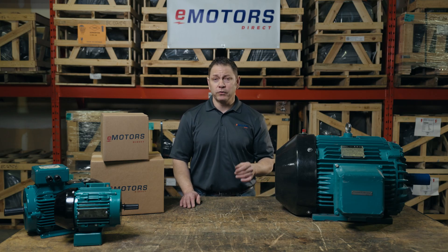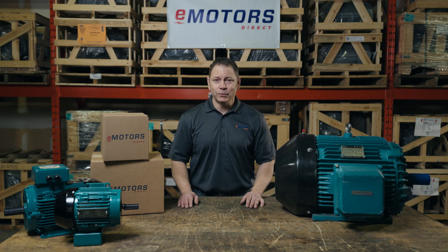If you're looking to decrease your monthly energy costs, contact our team at eMotorsDirect. We're here to help. I'm Keith with eMotorsDirect, Canada's electric motor supplier. Thanks for tuning in. We'll see you next time.